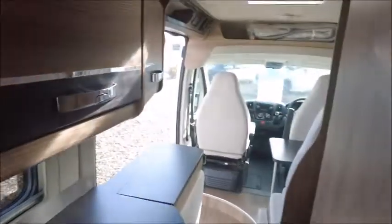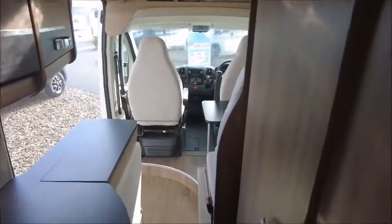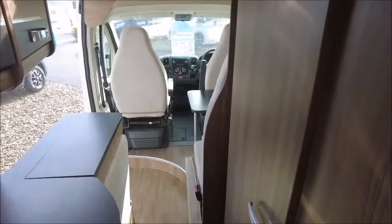So there you have it. This motorhome is for sale at Seller Pleasure in Shrewsbury. Please get in touch for more information. Thank you.